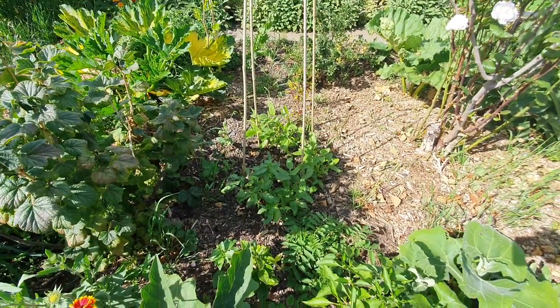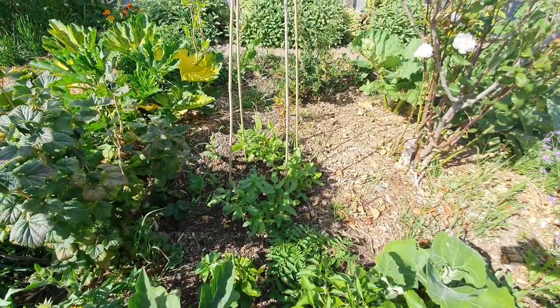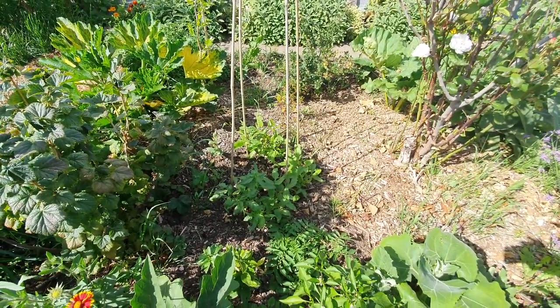And then this one is yard long beans. I started those late, so not everything's ready at the same time.